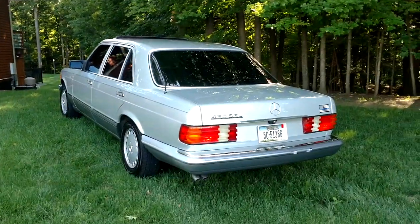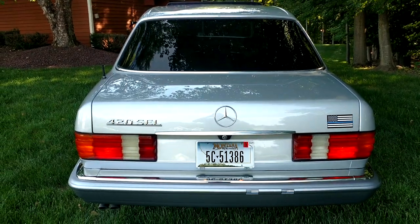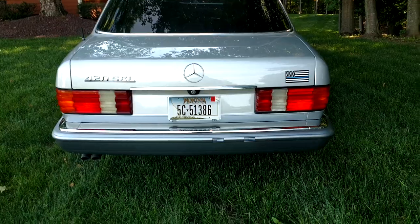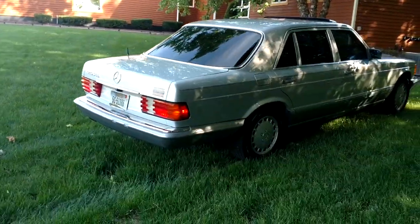The car was originally from Helena, Montana, and it shows that on the Carfax report. Those little stickers there are police stickers — I had it in a parade a while ago, so they look kind of cool. I left them on.